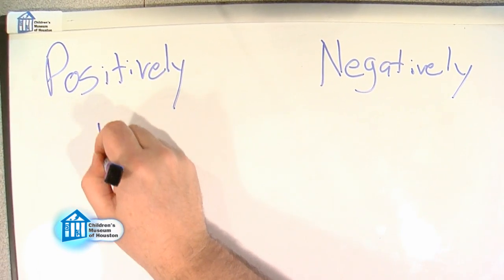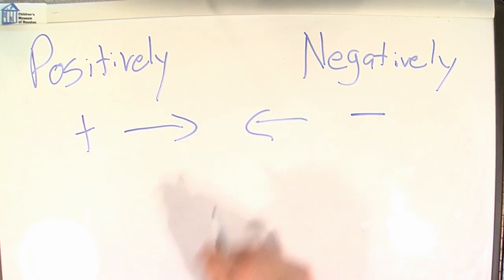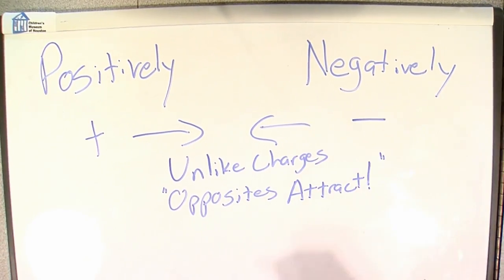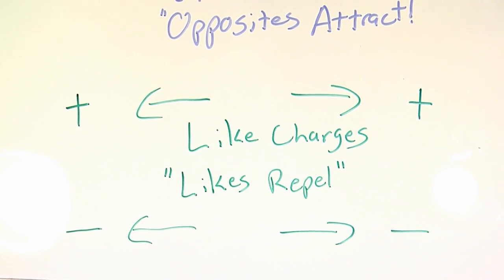There's a basic rule in science when it comes to charges: opposites attract, likes repel. So when a positive and a negative charge come close together, they attract — basically, the electrons want to go back to the way they were. But when a positive and a positive, or a negative and a negative come close together, they repel or push away from each other.